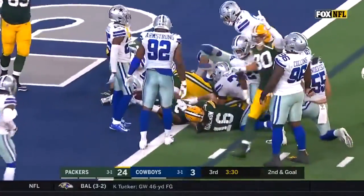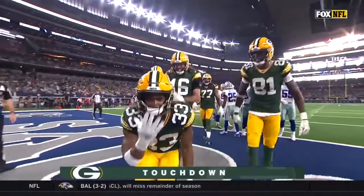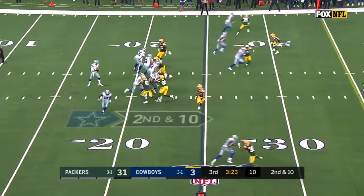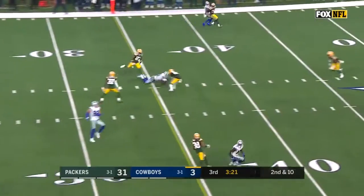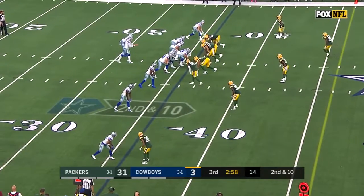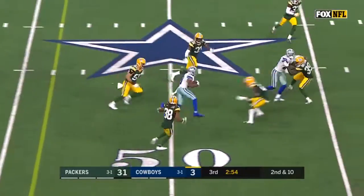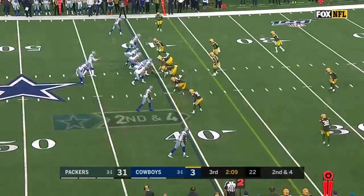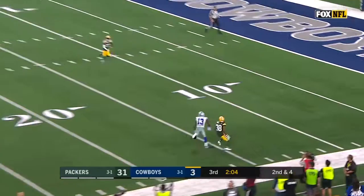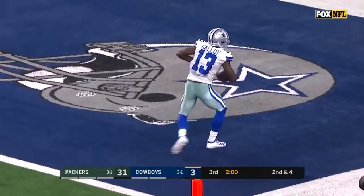Packers have scored every time they've been in the red zone. Here is Kuhn down to the one. Jones is going to reach and get it — his fourth of the game, tying a Packer franchise record. Pass caught for a first down by Amari Cooper. Prescott throws — pass is caught by Cobb, sits down with a first down. Prescott hit as he throws and the pass is caught by Gallup — touchdown, Dallas.